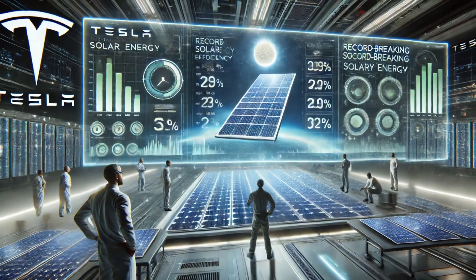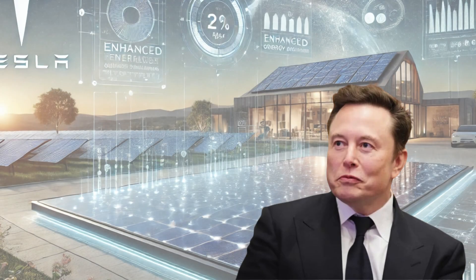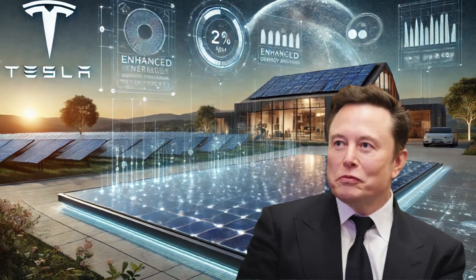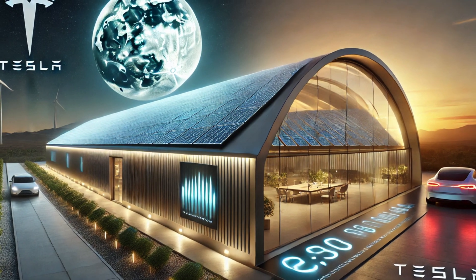Tesla's new solar panel reportedly outperforms most existing panels on the market. It uses cutting-edge photovoltaic cells that capture more sunlight even in low-light conditions. This means higher energy output and more savings over time.